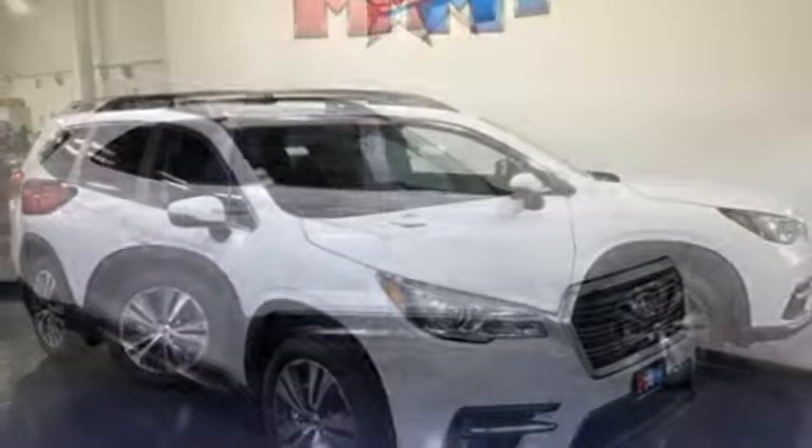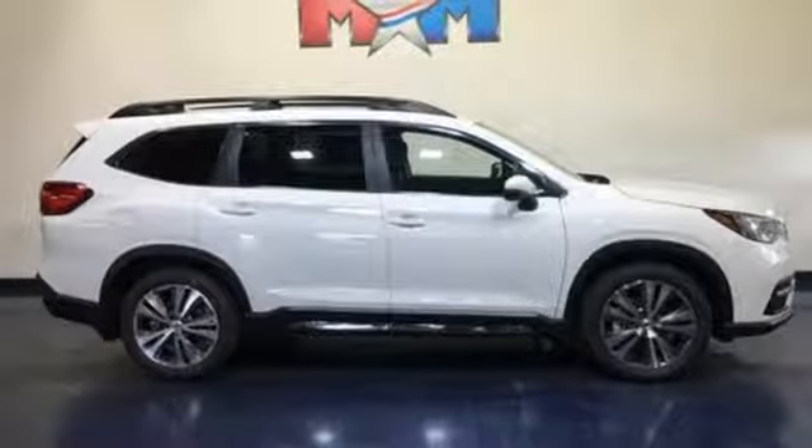Doors and push button start proximity key, and continuously variable automatic transmission. Vehicles that are easy to love for a long time. Subaru.